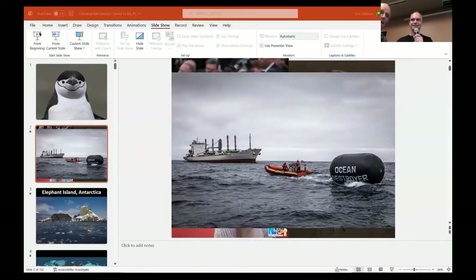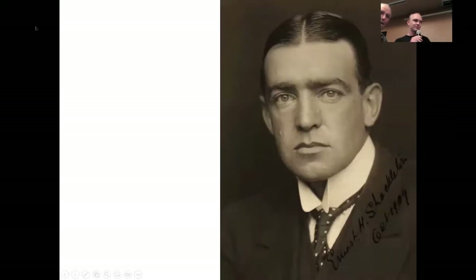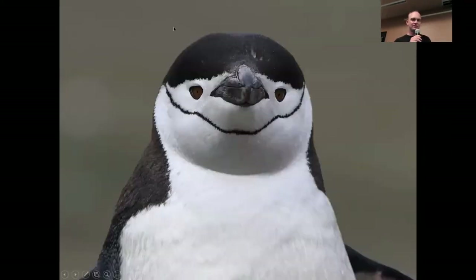They are extremely cute birds. They don't even really look like birds — they look fake, almost animatronic. They look fluffy but like a puppet at the same time. How tall are they? Chinstraps are probably two and a half to three feet tall, so they come just above my knee or so. They're pretty strong.